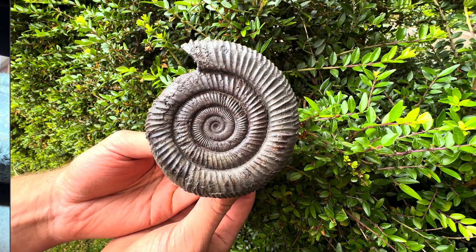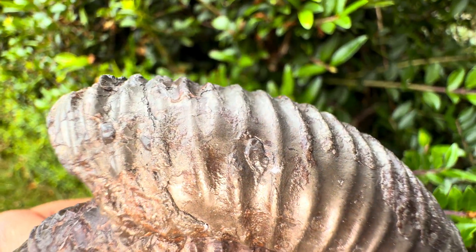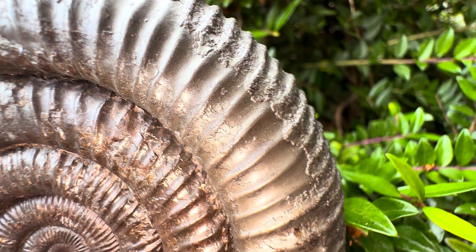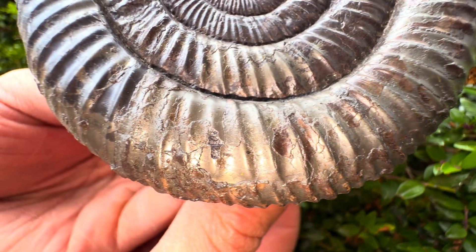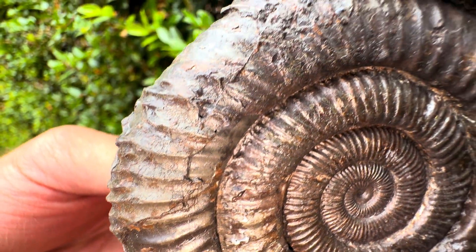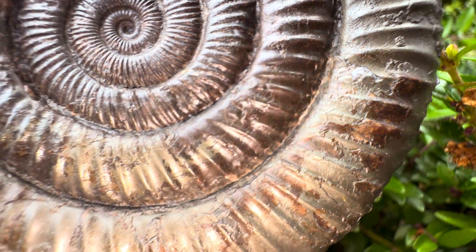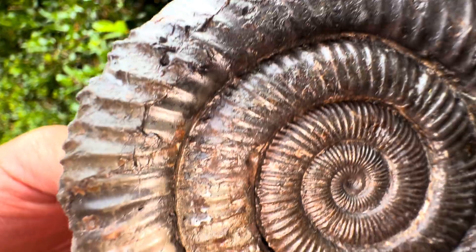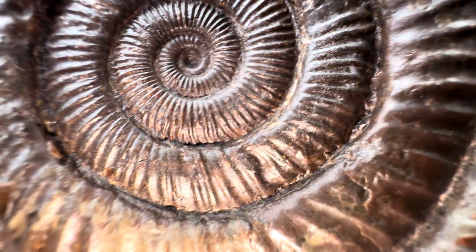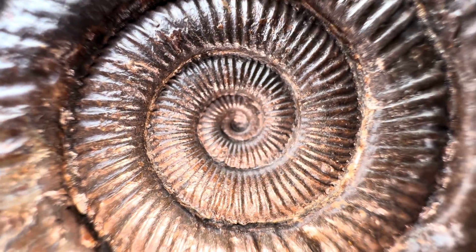The final touches now involve using one of our latest tools to microscopically remove the tiniest pieces of limestone. And here we have the finished ammonite — it really is a beauty to behold. We have removed as much rock as safely possible in order to reveal this beautiful, partially pyritised, Jurassic ammonite. This is definitely one of the best finds of the year so far, and without a doubt it's going into our ammonite collection where it will take pride of place next to only a couple of other ammonites of similar magnitude of this species.